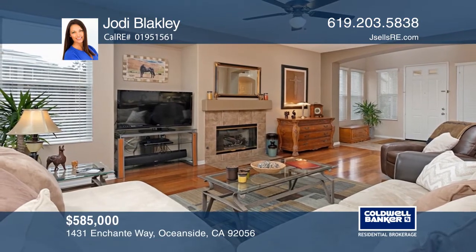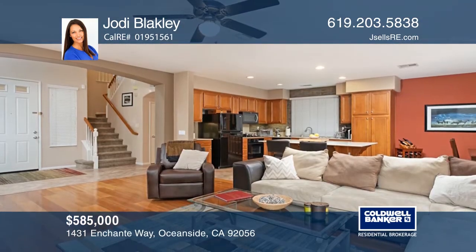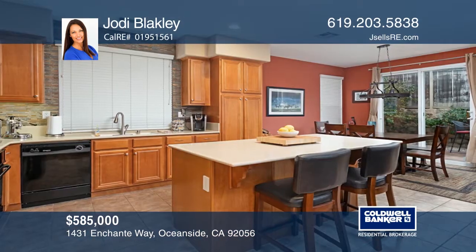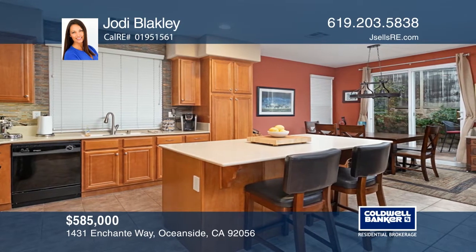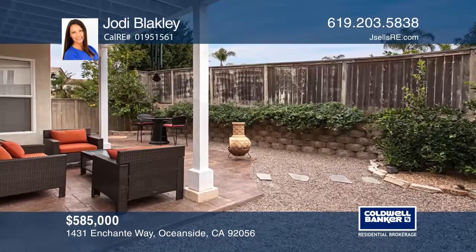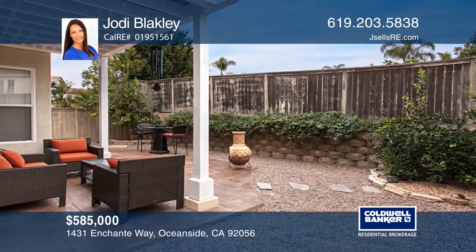Join the friendliest village in Rancho Del Oro. This former model on a corner lot has been well cared for and features many recent updates including exterior and interior paint, light fixtures, a tankless water heater, along with granite and sinks in the master. Enjoy the outdoors in the easy-maintenance yard with a back patio and fruit trees. Come see your new home today with Jody Blakely.